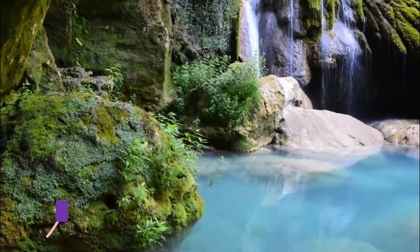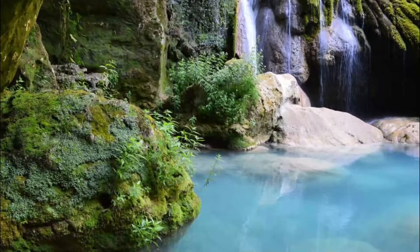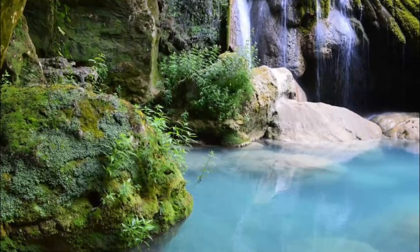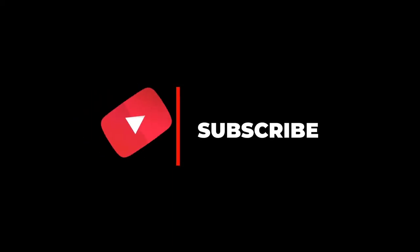Number ten: Urbasa Andía Natural Park. An hour west of Pamplona is where two mountain ranges, the Urbasa and Andía, meet. In between the high ground is an elevated corridor of green pastures and mossy beech forest. Hope you liked this video — for more videos, please subscribe to our channel.